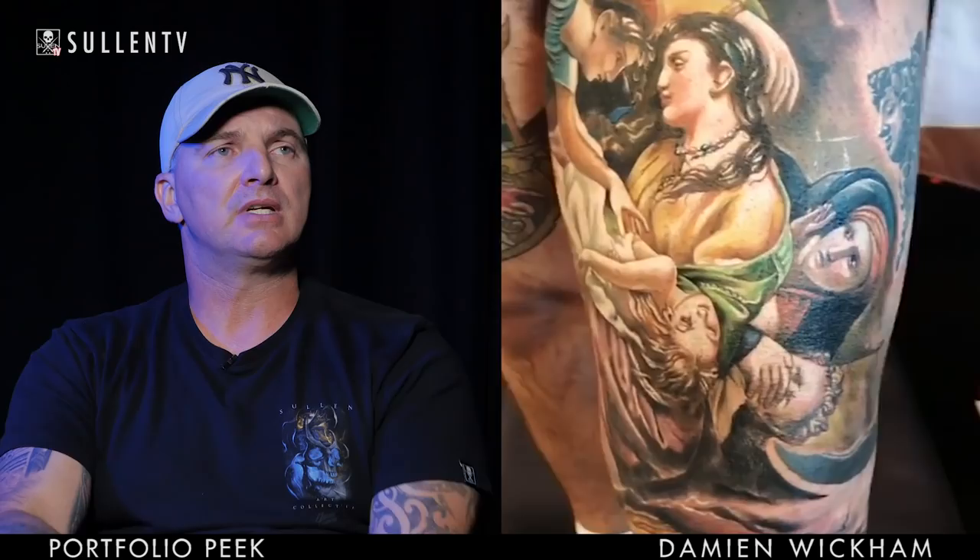I usually do large pieces at conventions. I've done one at the Rites of Passage Festival in Melbourne a few years ago — a full thigh piece, which is probably one of my favourites. I did the Tattois Mondial in Paris at the beginning of the year, which involved three days of 16th and 17th century Renaissance artwork on a young kid called Zio's leg. It was full colour, took about 24 hours, and netted us third place for Best of Show.